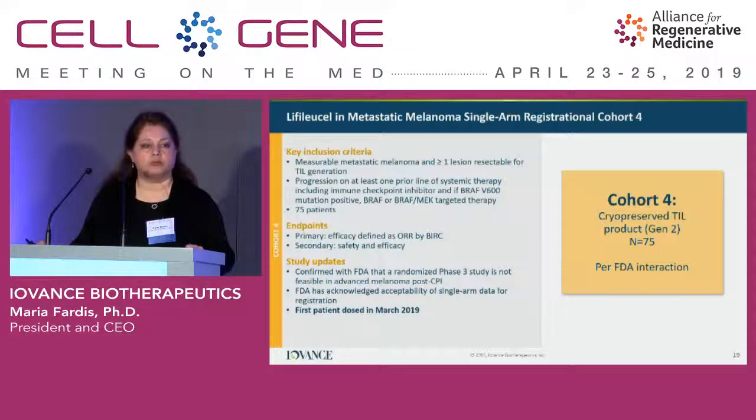In terms of program status, we are in cohort 4, which is our pivotal cohort. We started patient dosing in Q1 2019 and expect to finish dosing in about a year, with a BLA submission expected by late 2020. We have also planned to present this data to the CHMP and expect to engage with EU agencies in the second half of this year to discuss the registration path in the EU.